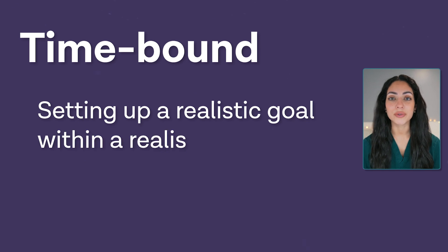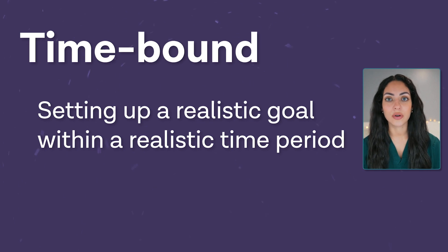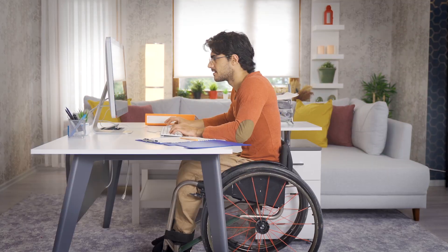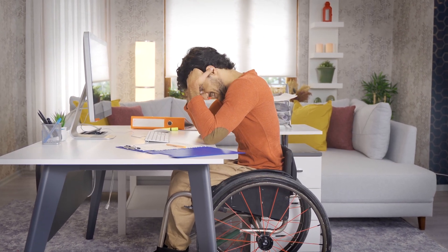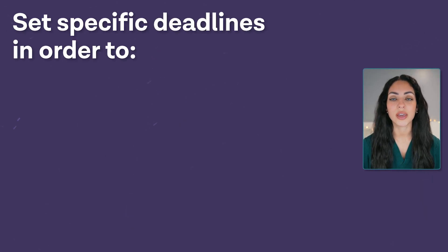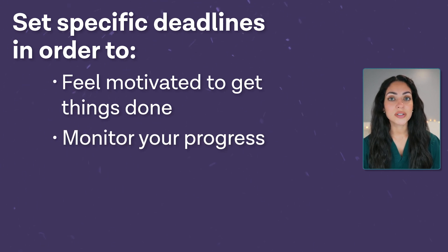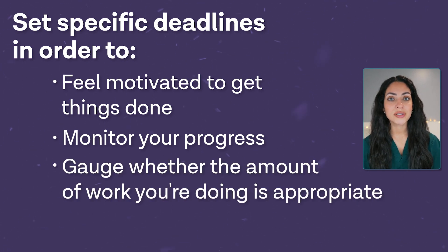T is Time-bound, and this is one of the most common pitfalls. People don't often set a realistic goal within a specific time period. A vague task like 'revise abstract reasoning' may never feel fully completed, leading you to feel like you'll never finish. Make sure you set a specific time in which you want to complete something. This will motivate you to get it done and allow you to monitor your progress and whether the amount of work you're doing is appropriate.